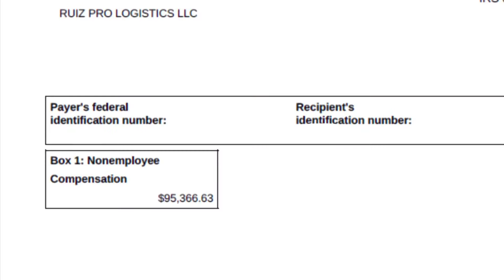In my first year, my cargo van business made ninety-five thousand, three hundred and sixty-six dollars and sixty-three cents. If you compare that to my starting cost, you can see it has been very rewarding — but it has been a lot of work. Of course, this amount is before all expenses and I still have to pay taxes on it.